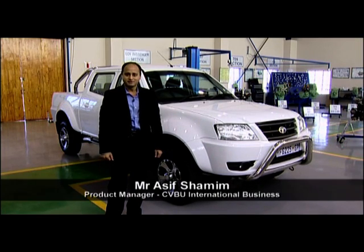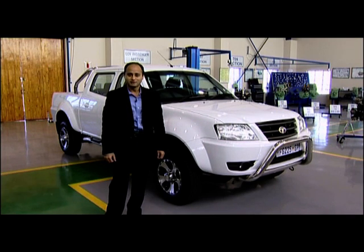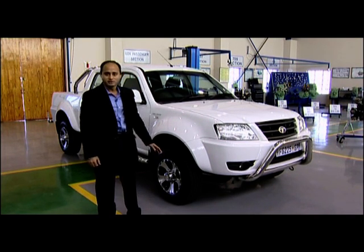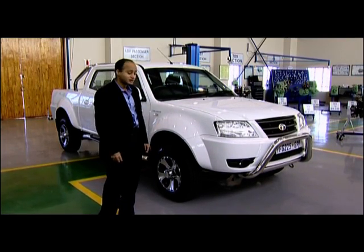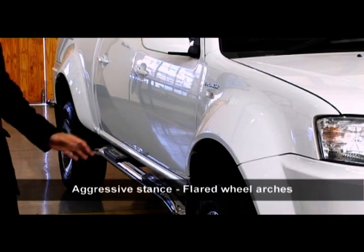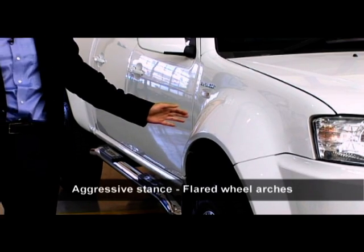Good morning, my name is Asif. Allow me to present to you the latest offering from the Tata Motors table — the new Xenon 2.2 litre pickup, which is a perfect blend of looks and performance. The Xenon has an aggressive stance to make your presence felt on the road.